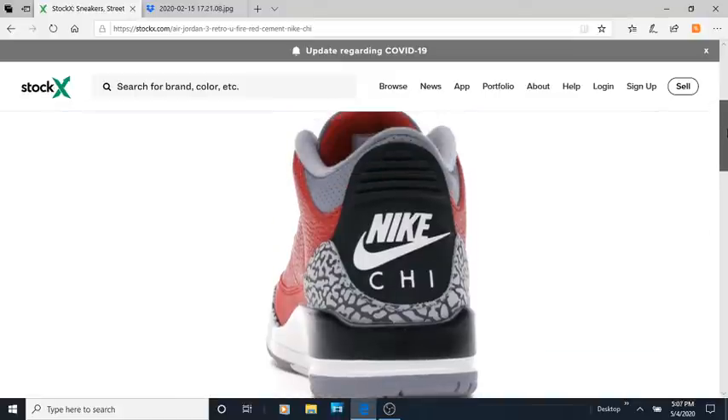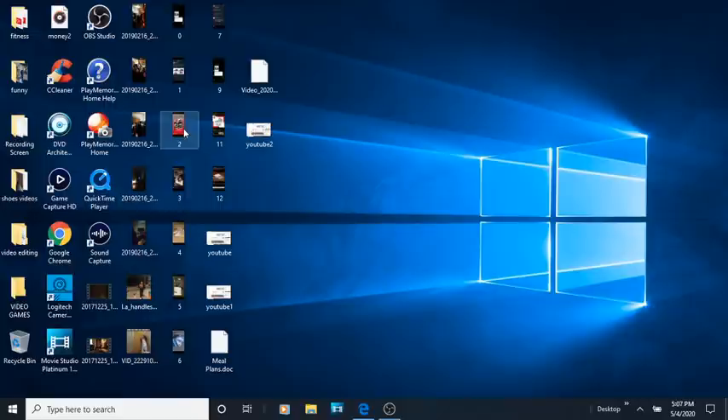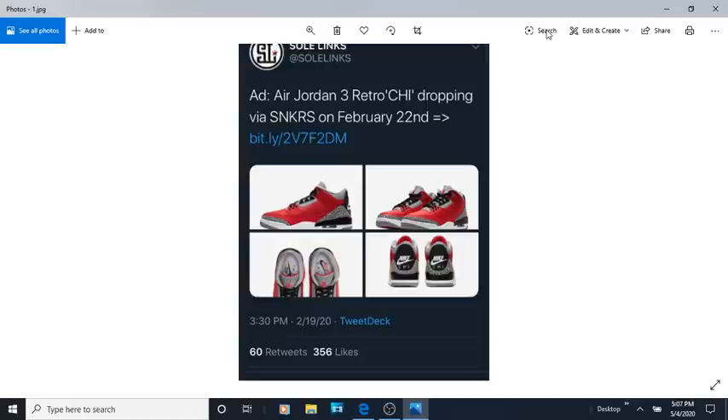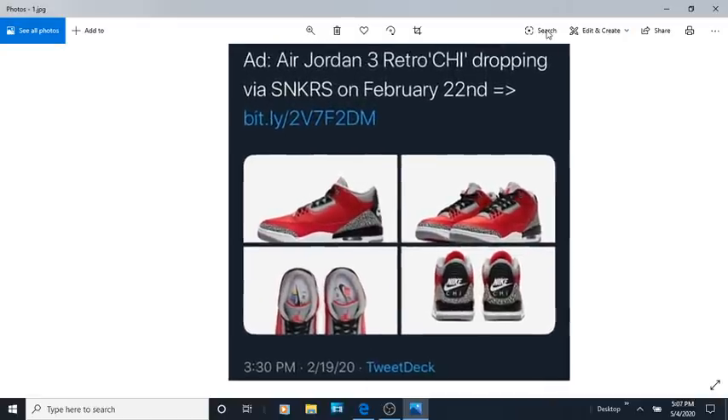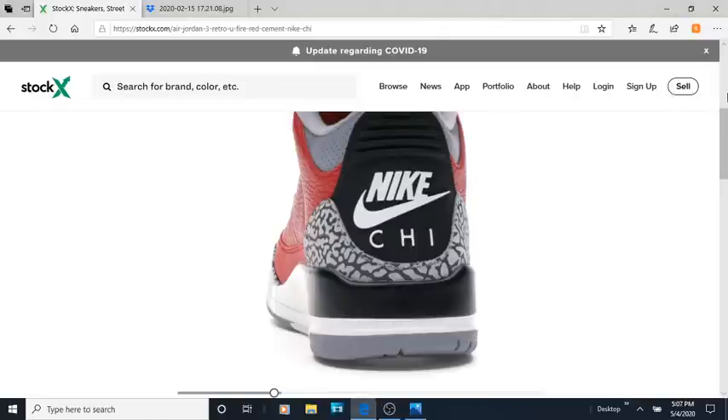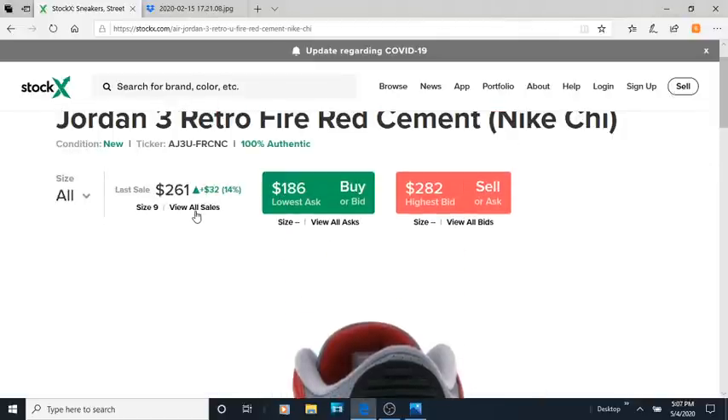Y'all remember the Chi-Town Jordan 3s? The hype was unreal for this shoe. They were supposed to be a Chicago exclusive, but they dropped nationwide on the 22nd via the Sneakers app. And some of y'all paid some ridiculous prices for these. Let's check out the resale prices — size nine is going for $260, $230, some sizes as low as $165, others at $220 — pretty much retail. And some sizes you can get this under retail.